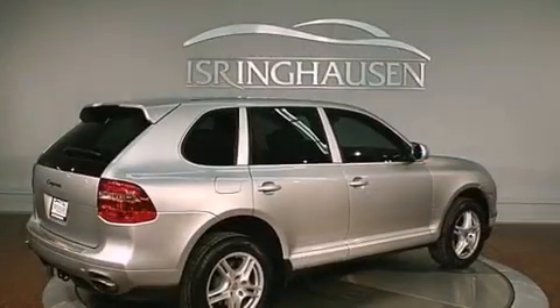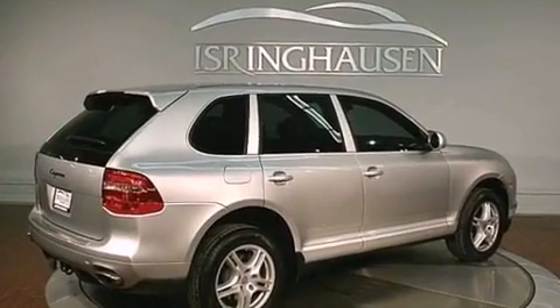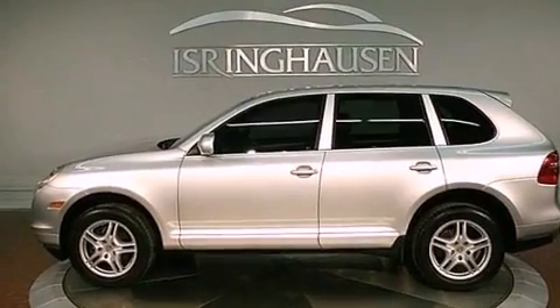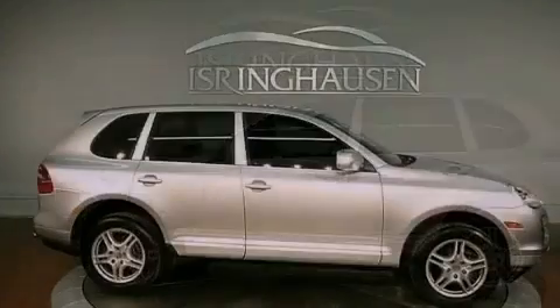Its top features and packages include a double wishbone independent front suspension, XM satellite radio, big 18-inch wheels, and a tire pressure monitoring system.